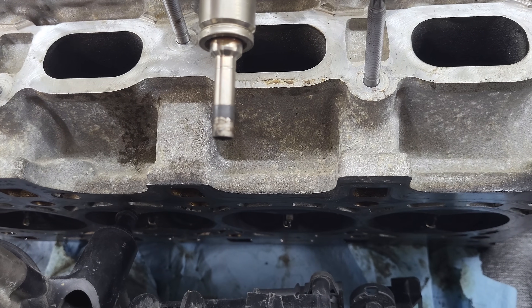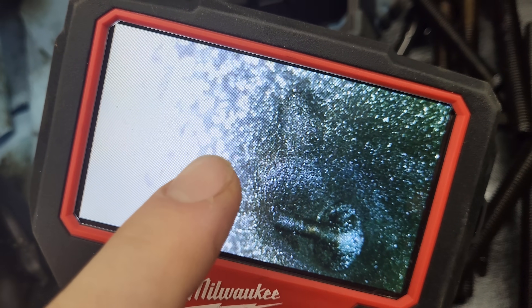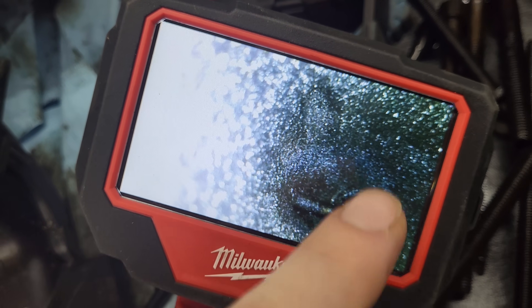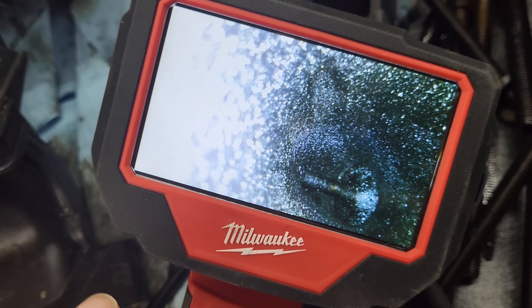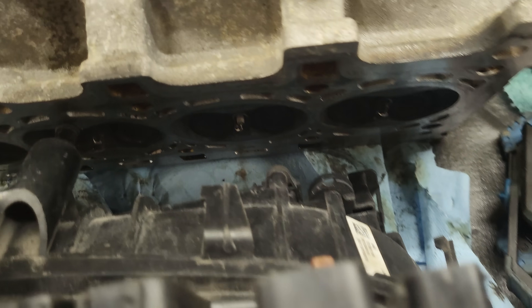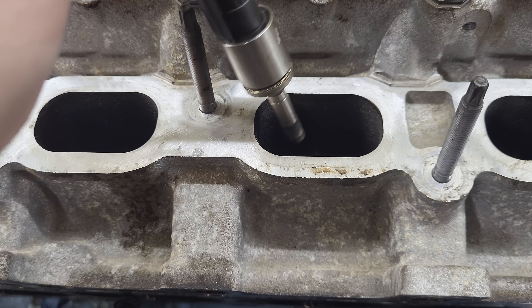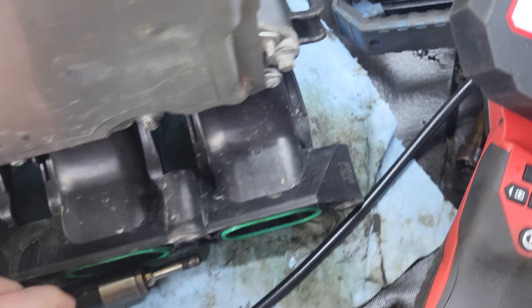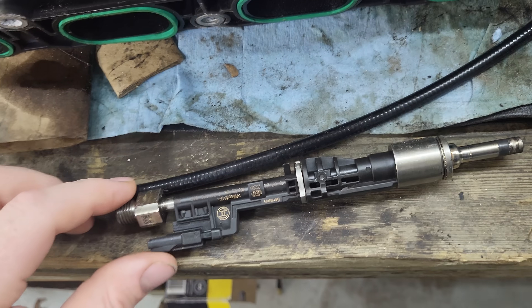Instead of injecting fuel like older vehicles right here on the intakes, you're directing it directly into the cylinder, bypassing the intake ports. What's happening on modern vehicles is you're getting all this carbon buildup on top of the valves inside the cylinder. With the old port injection style, the fuel coming in through the intake would clean all that off and it wouldn't be an issue.